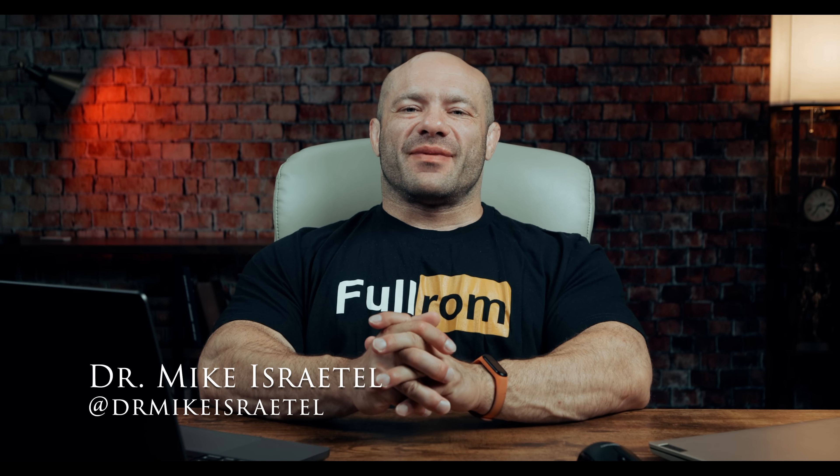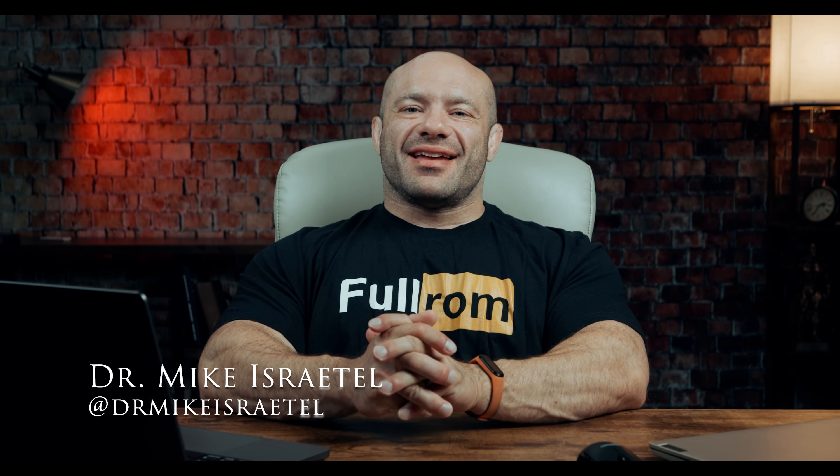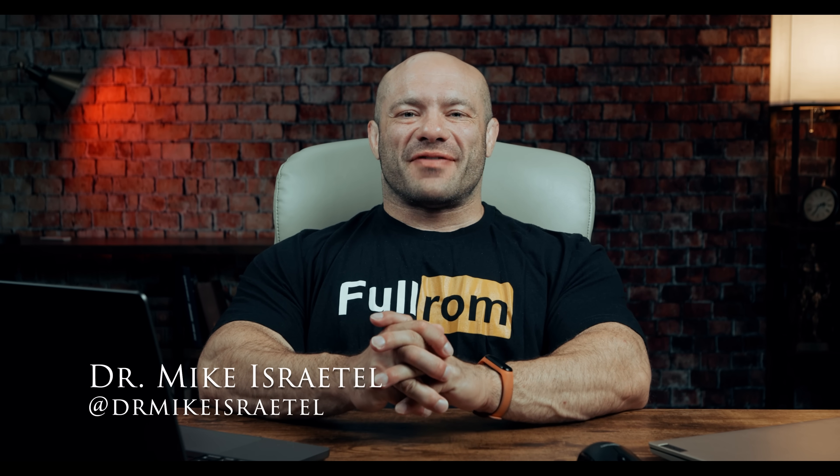Hey folks, Dr. Mike here for Renaissance Periodization. I am an exercise and sports science professor at Lehman College in the Bronx, creator of the RP Hypertrophy App, and I'm going to look at some videos of the Trend Twins today to see if and how much they know about training and maybe even some special sports supplements. Let's do it.